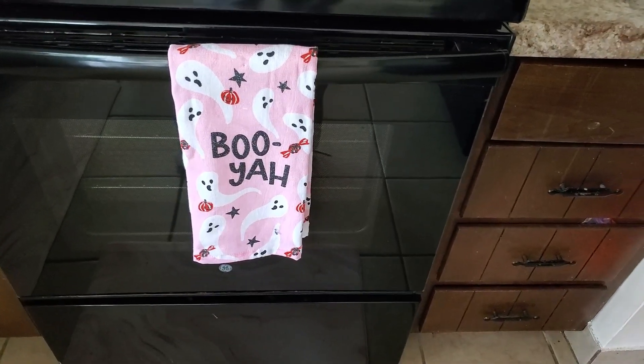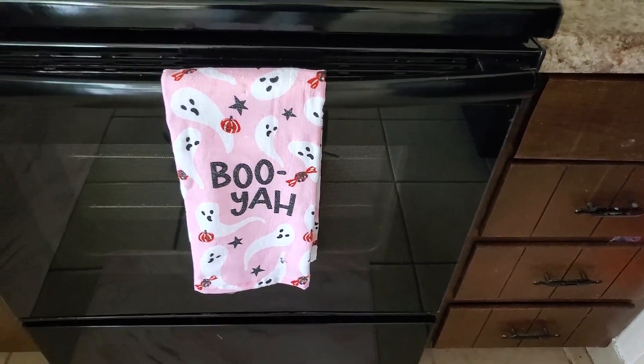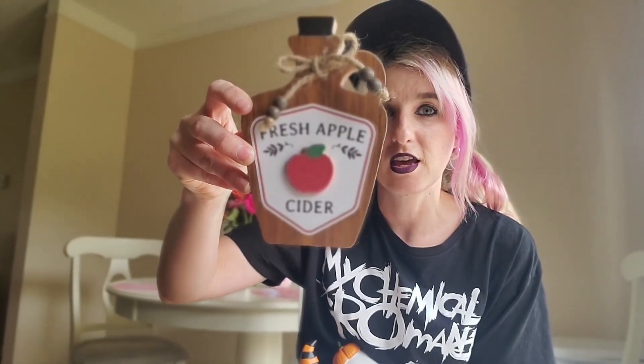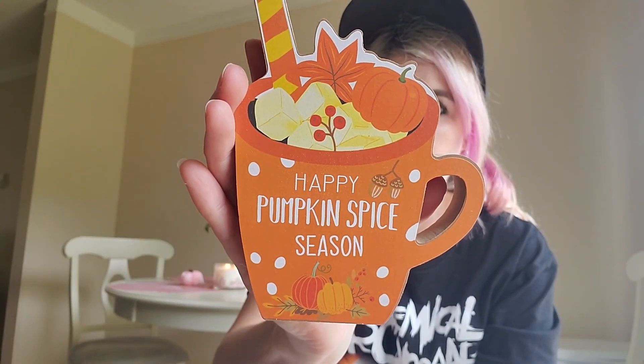One other item I forgot to put in my haul — these are the Booyah towels from HomeGoods. I did not find the tablecloth, but there is one that matches, so maybe I'll track that down. From the dollar store I got this little guy — it was only a dollar. It says Fresh Apple Cider and it's just a cool little stand I can put by my mugs and my Keurig. And then I also got a pumpkin spice one — Happy Pumpkin Spice Season. It's like a little mug with pumpkin in there and some ice cubes. Very fun.